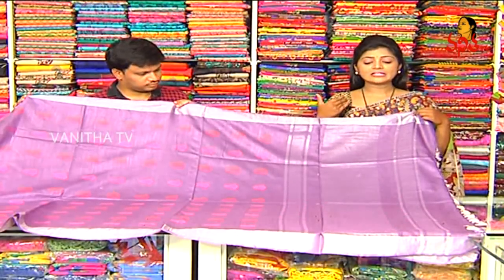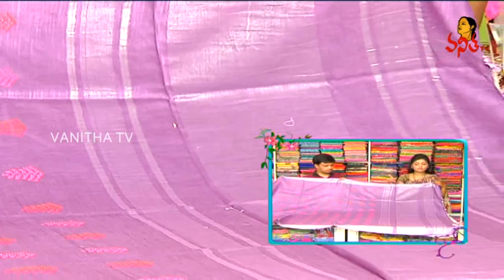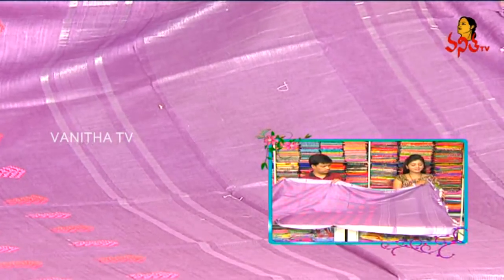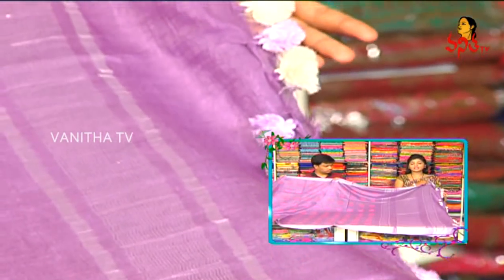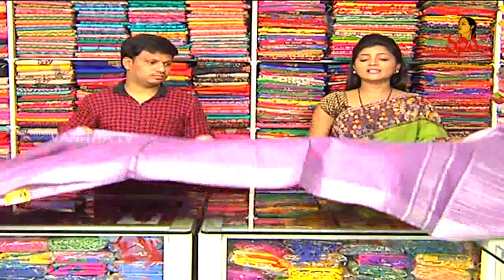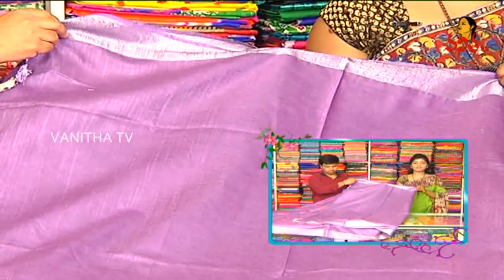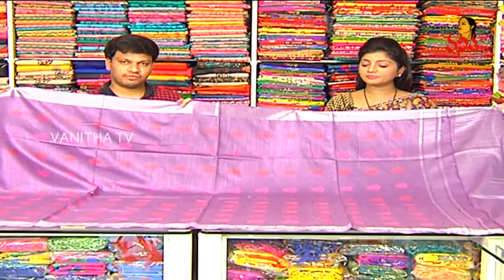We have a silver color jerry, two sides, a border, tassels, and a lavender or cream color combination with tassels. We have a self blouse, two sides, and borders. The price is only Rs. 1560.